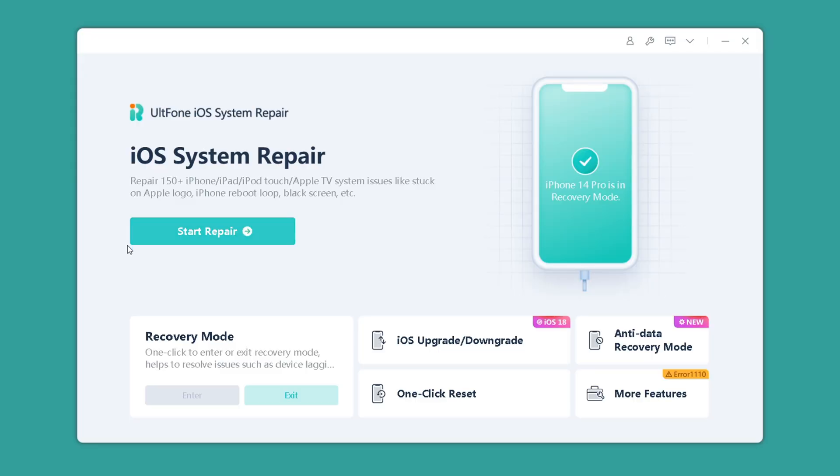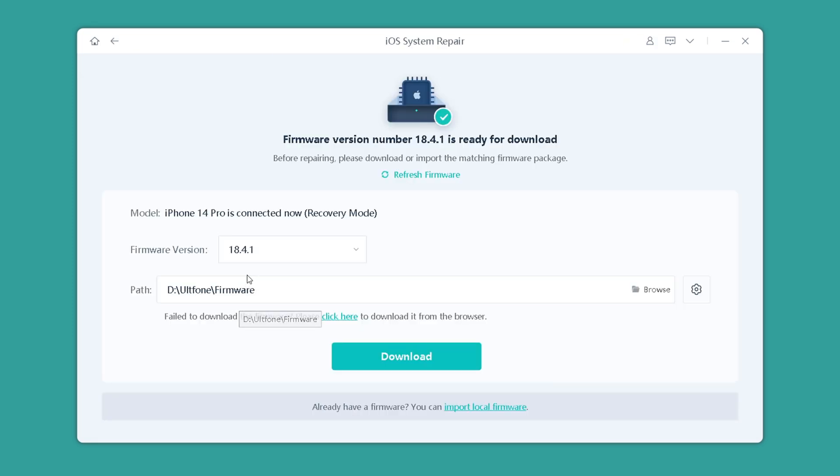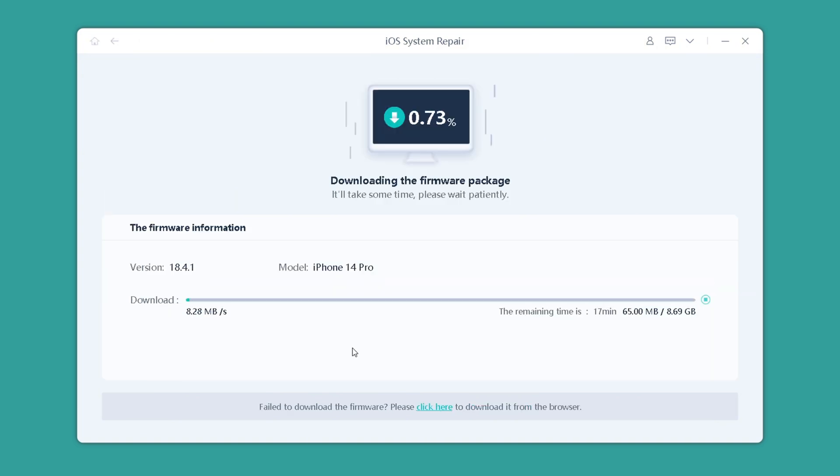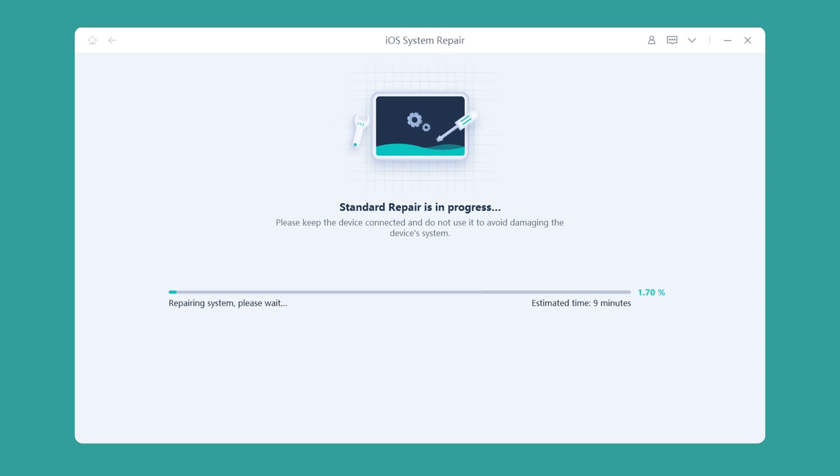Then open the UltFone software and click Start Repair. Select Standard Repair to keep the data and download the corresponding firmware as prompted. Wait patiently for a while. After the download is complete, click Start Standard Repair and the software will automatically repair all problems with the iPhone.